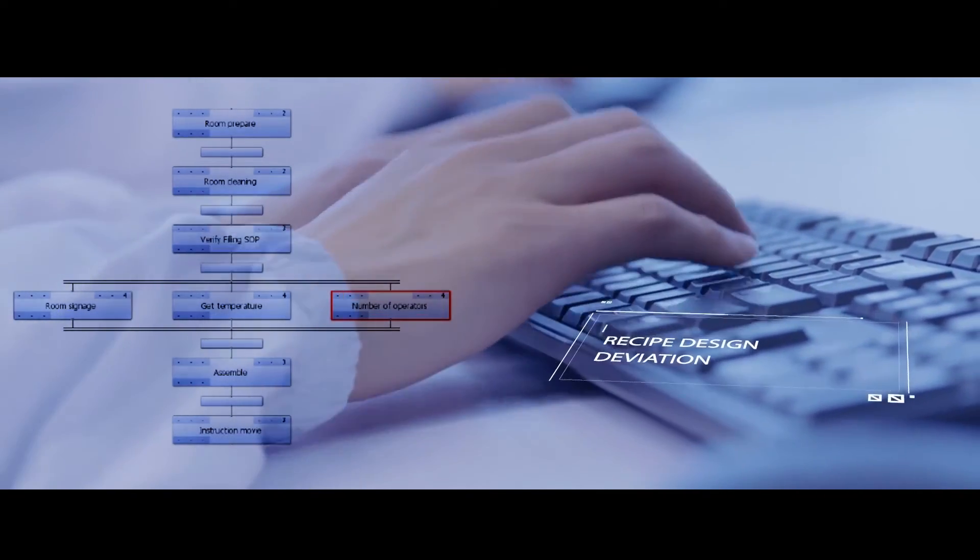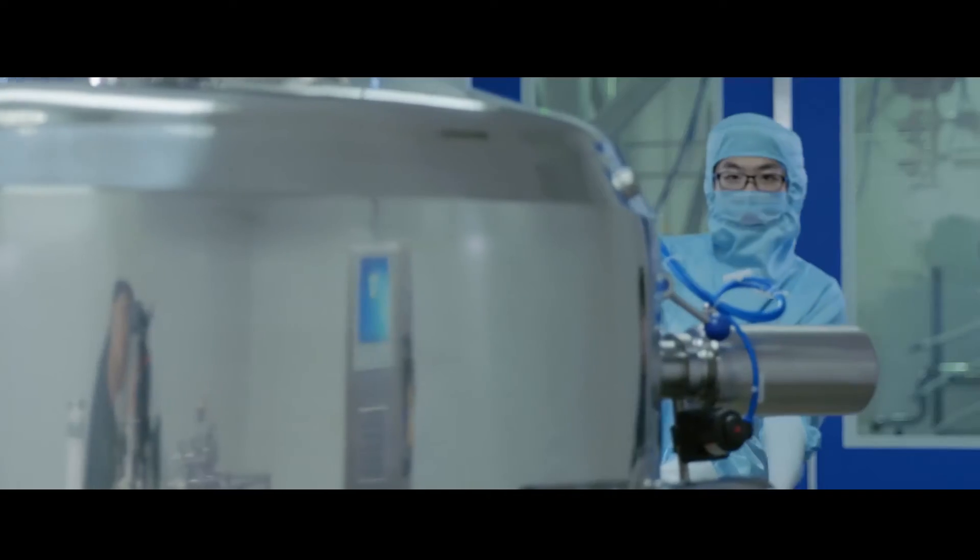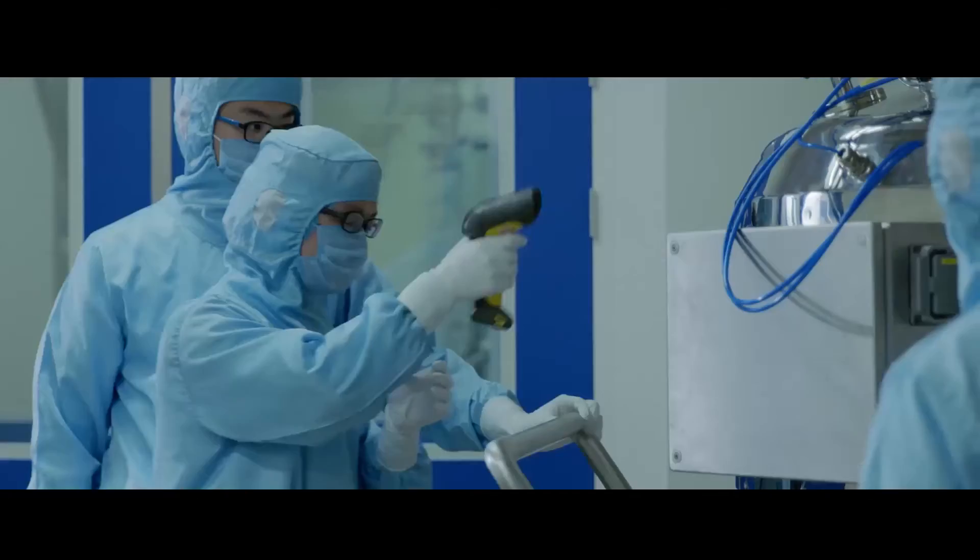The PharmaSuite recipe design function is compliant with the ISA S88 standard, providing a modular, graphical, and configurable solution.